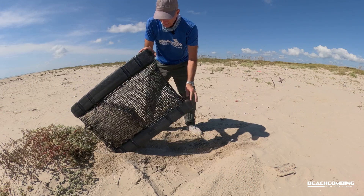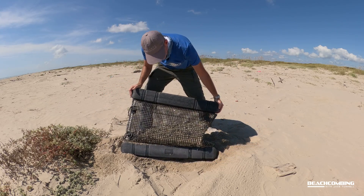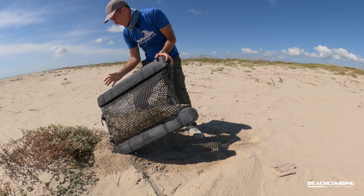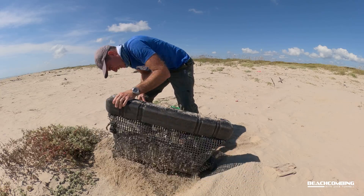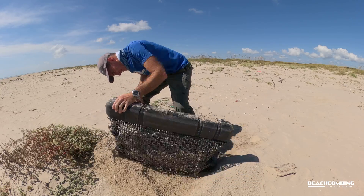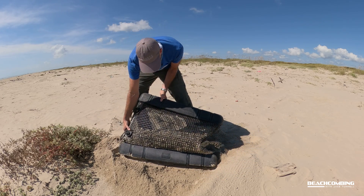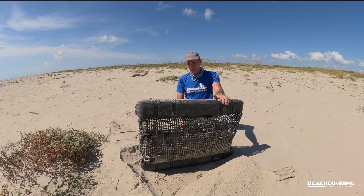Now you might be wondering what in the world are oysters doing up here on the beach in a bag. Well, I don't know the whole answer to this, but I do know that at the Heart Research Institute there are folks whose job is working with the oyster farming industry. So before I make something up, I thought maybe we could go ask the experts — stay tuned, we're going to go ask somebody who knows what's going on.